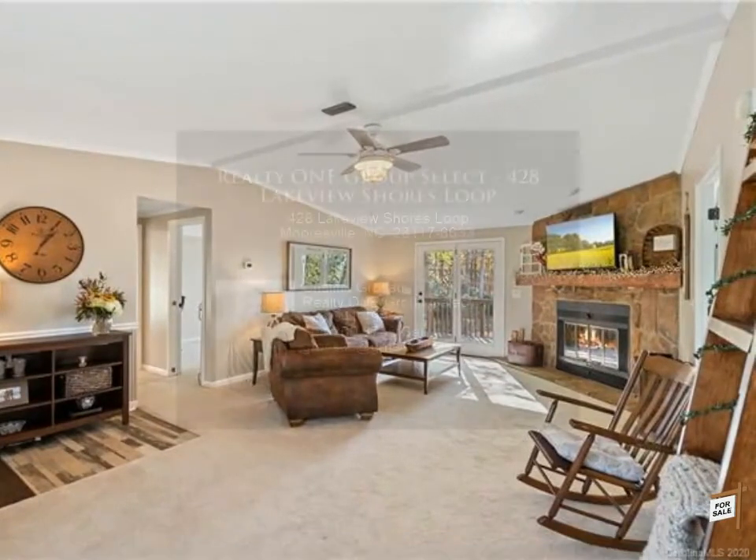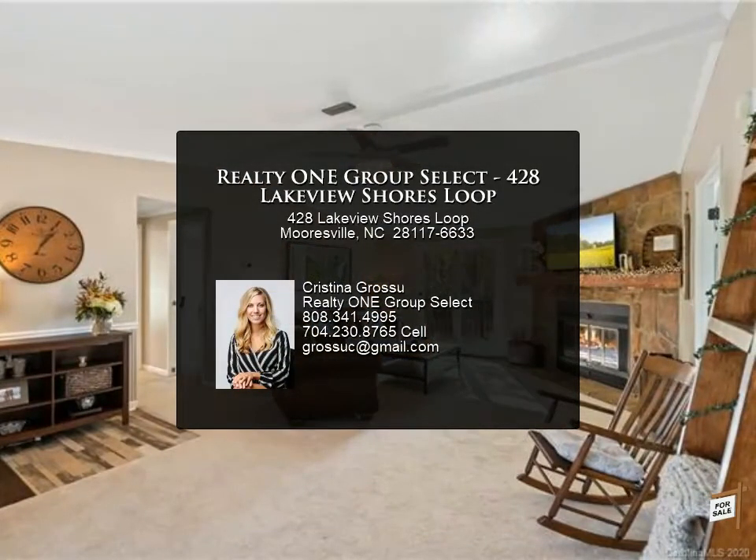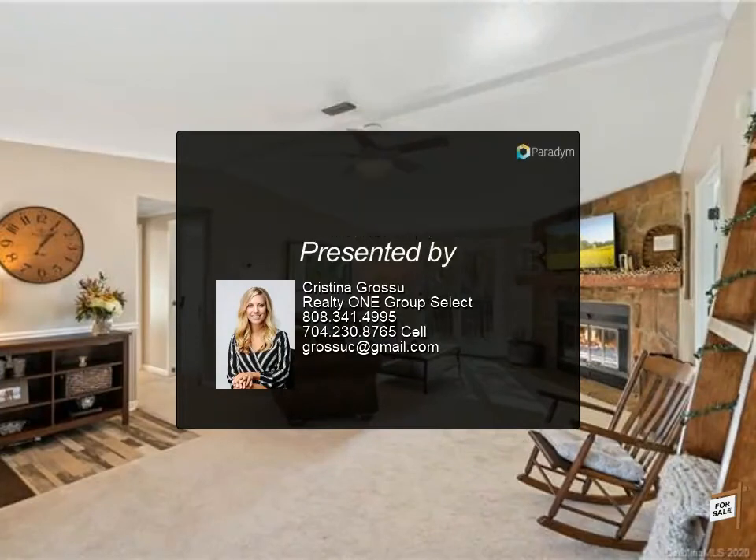The lot was recently graded with new landscaping and new shutters. For more information, contact your Realty ONE Group Select agent.